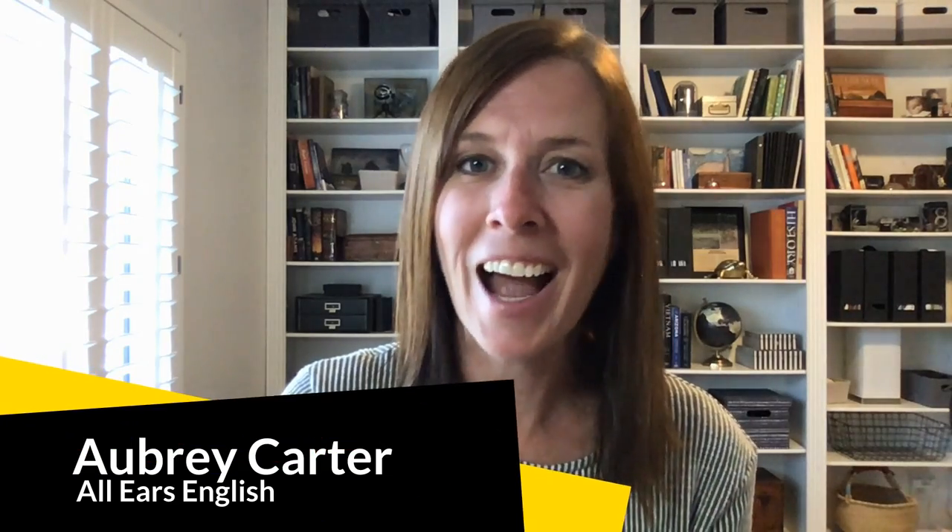Welcome to IELTS Energy TV. I am your teacher, Aubrey Carter. Today you will learn vocabulary for describing a person's physical appearance and personality on Speaking Part 2 of the IELTS exam.